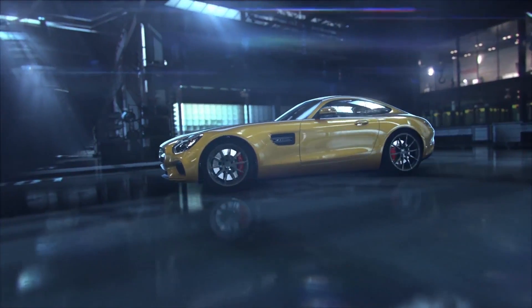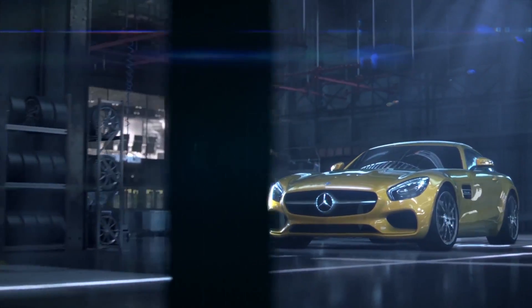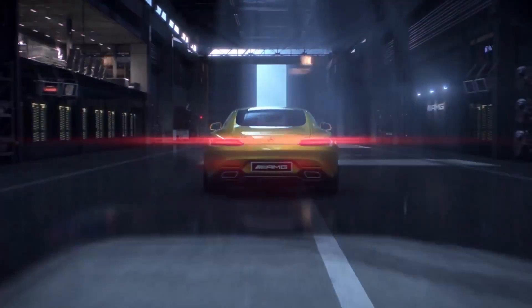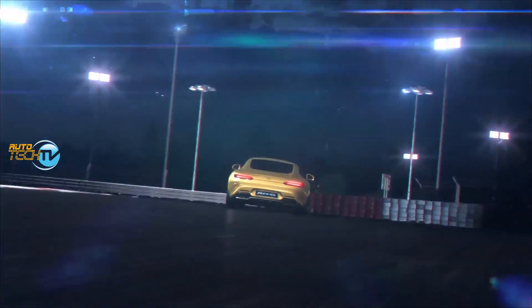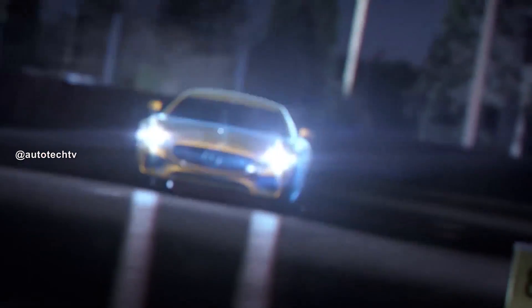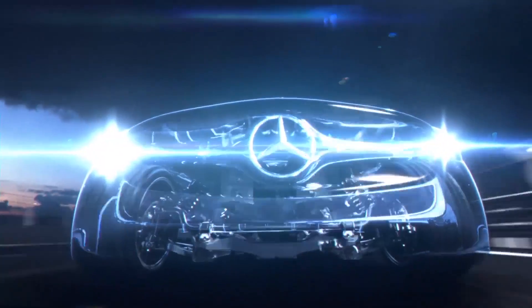If we talk about sporty or high-performance vehicles, I believe Mercedes-Benz has a very high spot on that podium. We are going to talk about the AMG GT. You might know that AMG is the high-performance division of Mercedes-Benz, and in this case I want to talk about the engine that is in the AMG GT.